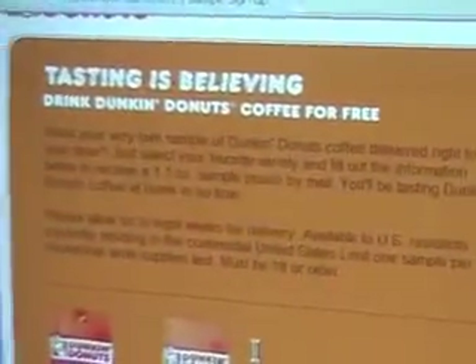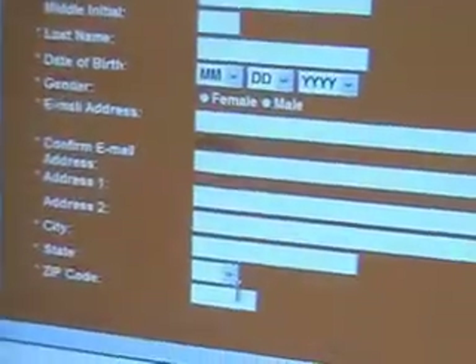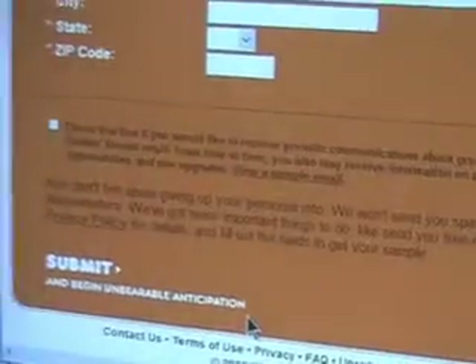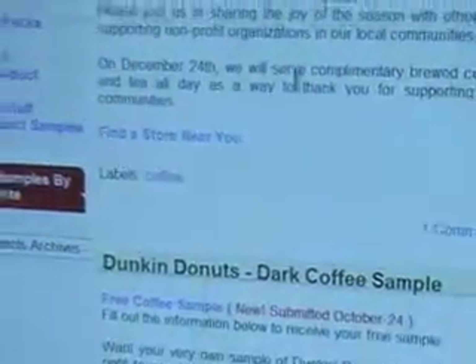Tasting is believing — Dunkin Donuts wants you to have your own sample. Please allow six to eight weeks. Pick the one you want; the original is out of stock but they do have the new Dunkin Dark. So if you like it, all you would do is fill this in, check the box if you want to get other mail, and hit submit. I've probably filled out a dozen offers like this today.